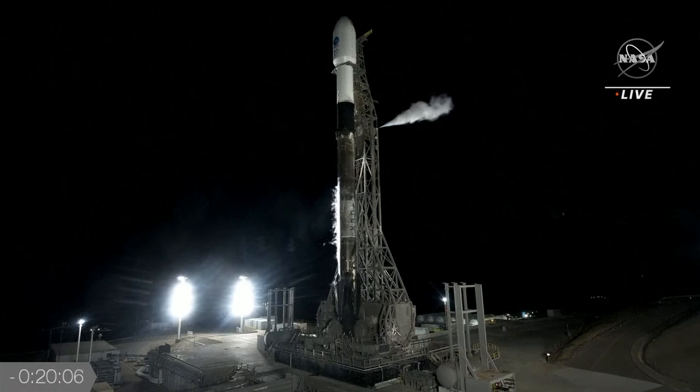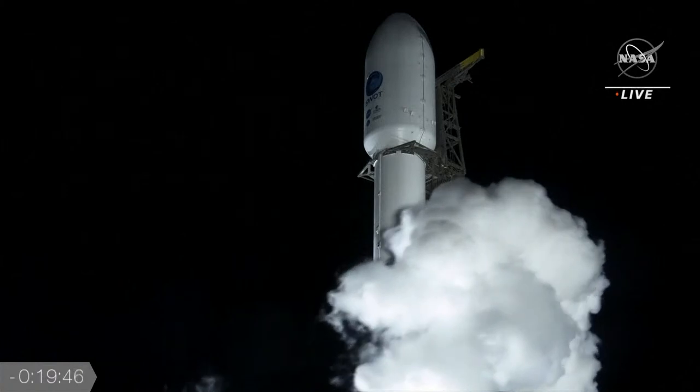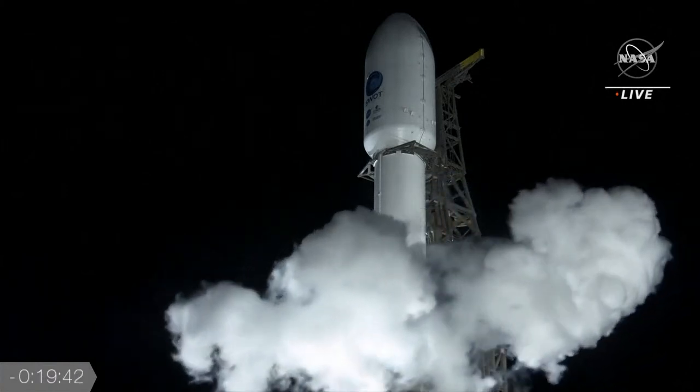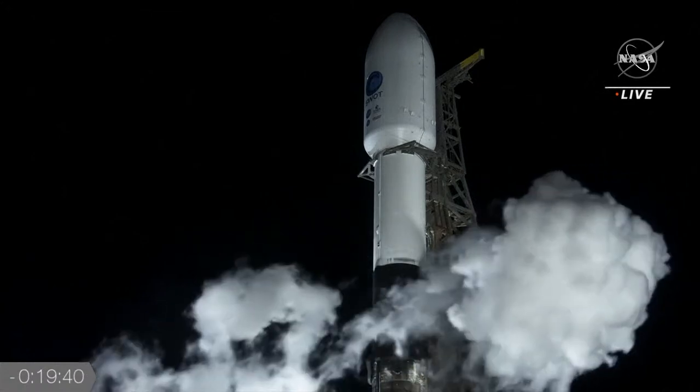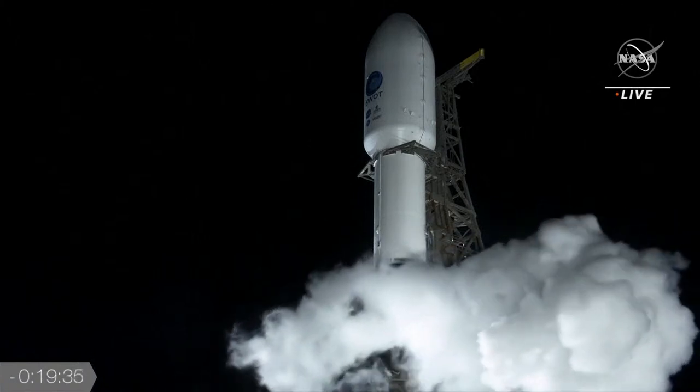The Space Force also monitors the weather for us. The launch weather officer is reporting 100% go for launch. Amazing — it's very rare to see that, but we're happy to have it. And it seems like we're going to see the launch today — visibility is looking amazing, not the typical fog we usually see here. It's usually foggy, but we're in for a treat because we actually get a clear day so we can see the launch vehicle.